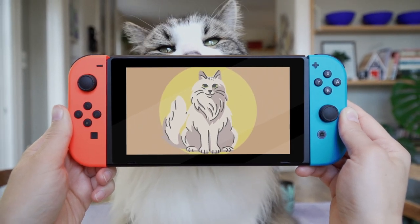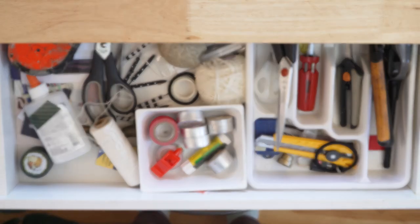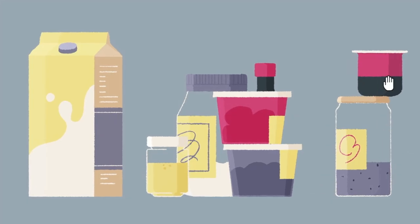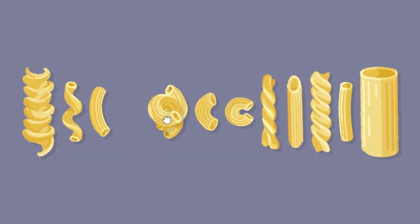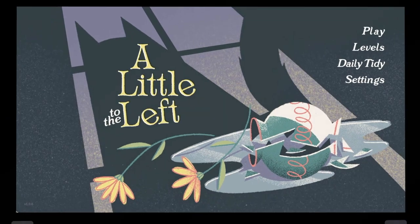The game takes a little bit of inspiration from our cat and the objects found in our home. So, come mess up the place in this tidy puzzler, A Little to the Left.